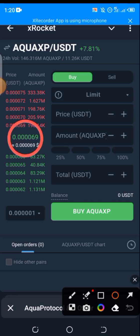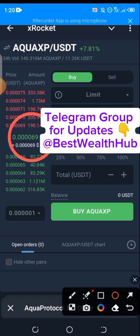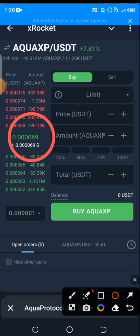Looking at the value right now, you would know that it is actually not wise to sell what you have right now. The value is too poor — the price isn't good enough. Remember, this is Aqua Point, not the real Aqua token.